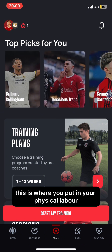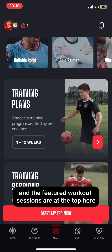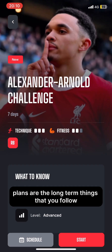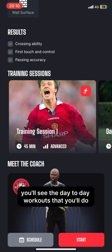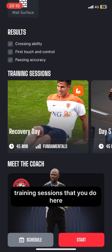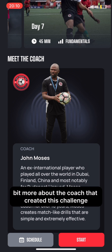Here's the training tab. This is where you put in your physical labor. The featured workout sessions are at the top, and then we have plan sessions and drills. Plans are the long-term things that you follow. Like this challenge, you'll see the day-to-day workouts that you'll do and the training sessions here. You can see a little bit more about the coach that created this challenge.